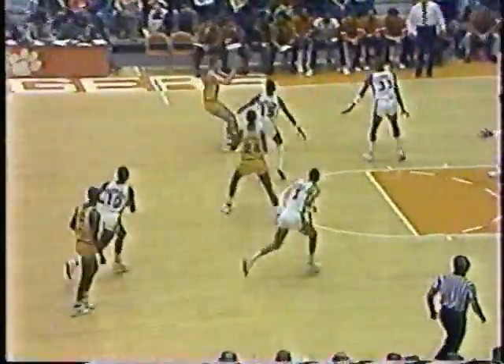Here comes Clemson again with that half-court zone pressure out front. Well, it was interesting — Adrian Branch had a wide open look down the middle that time and didn't take advantage. He could have moved in and taken that 18-foot jump shot, which he's very adept at.